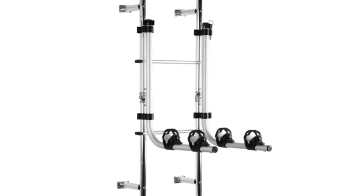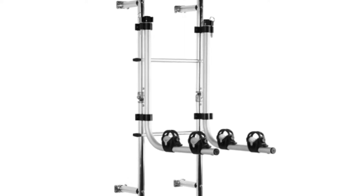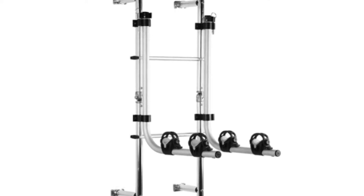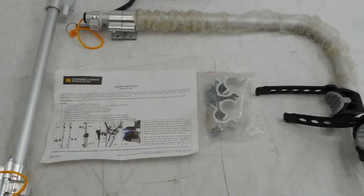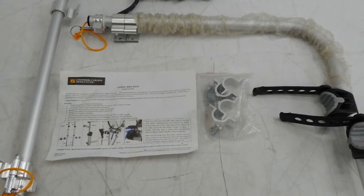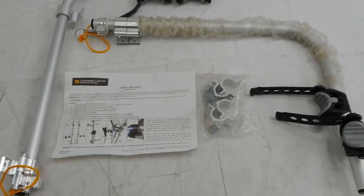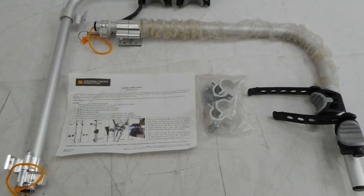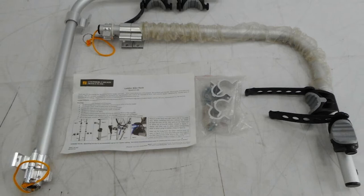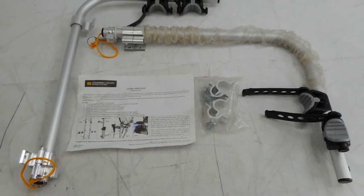The rack has a weight capacity of 50 pounds and can carry one or two bikes. If you want access to the ladder, simply remove the pins. The bike rack is aluminum, which matches the construction of most RV ladders, and it's rust-resistant. The rack is versatile — you can hang your bikes either vertically or horizontally depending on the location of the ladder. Overall, it's sturdy, easy to install, and folds out of the way when not in use. One downside is two of the straps are hard rubber/plastic with very little stretching capability, so it can be difficult to clamp down your bike.